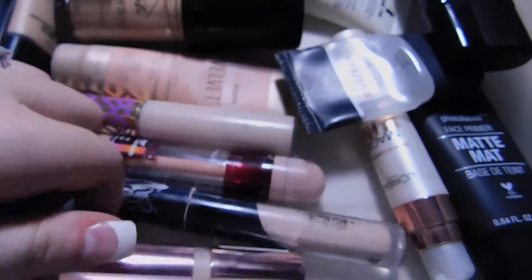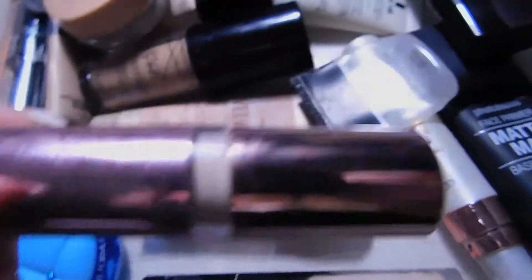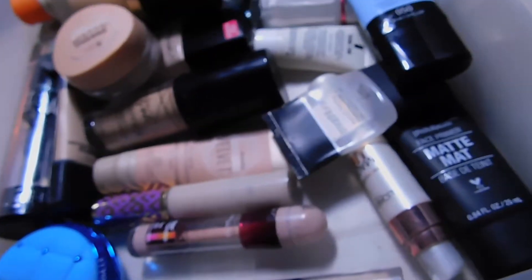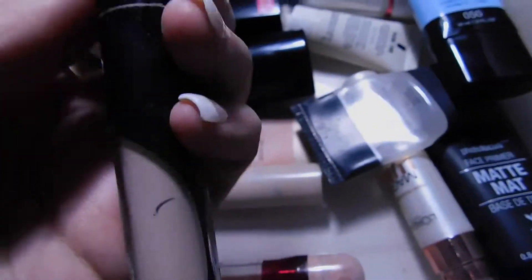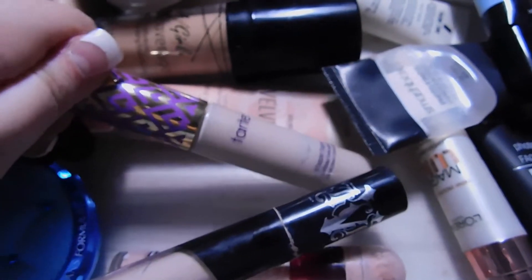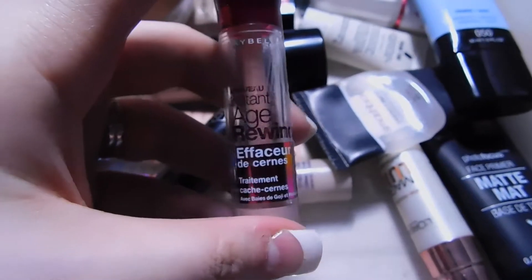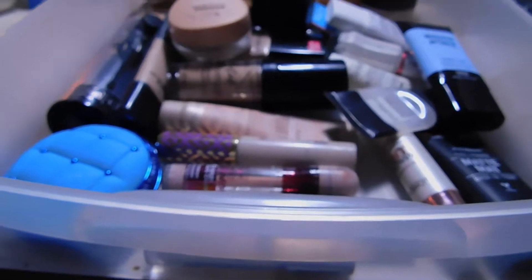I have four concealers — these are literally my holy grail concealers. I have the Makeup Revolution Conceal and Define Full Coverage Concealer, the Kat Von D Lock It Concealer, the Tarte Shape Tape, and the Maybelline Instant Age Rewind. So that's all my foundations and concealers — let's move on to bronzers and stuff like that!